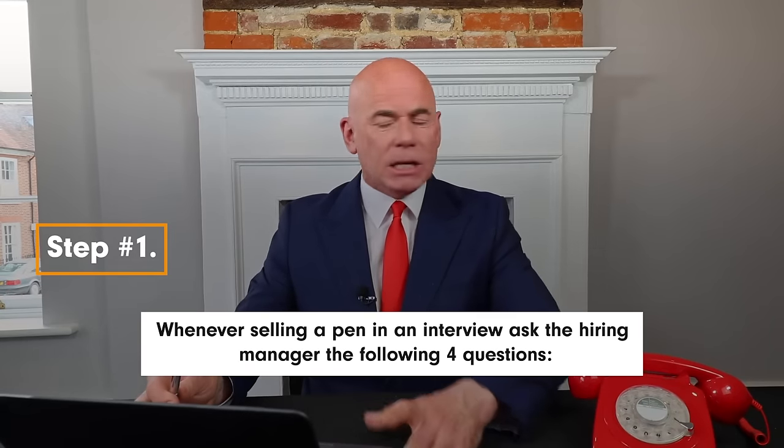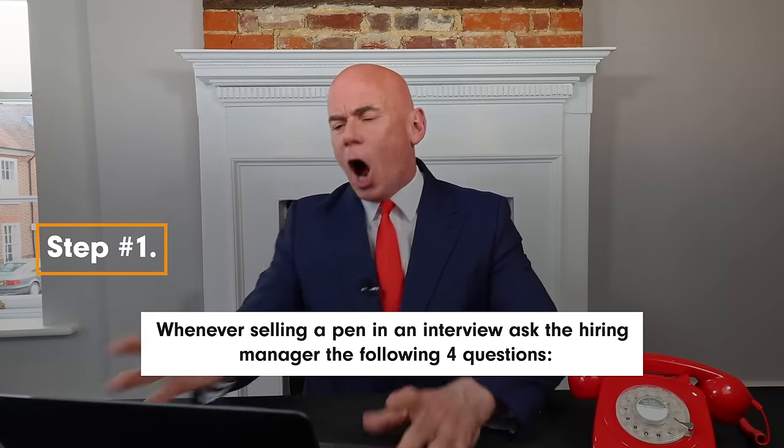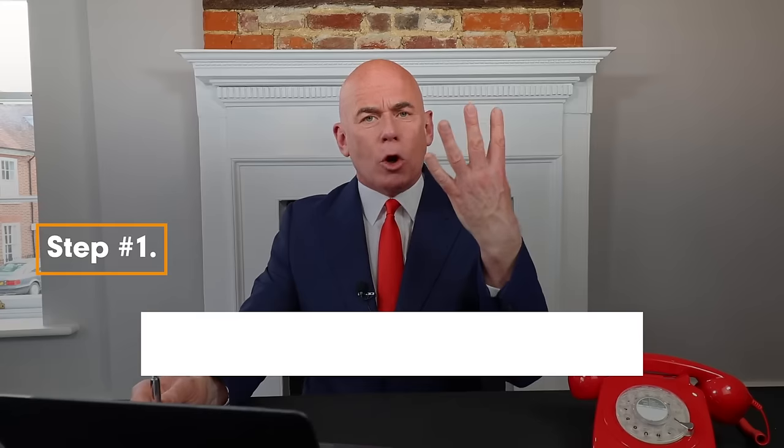So what is the selling process, and how can you sell a pen in three easy-to-understand steps? Step number one: whenever selling a pen in an interview, you should ask the hiring manager the following four questions.